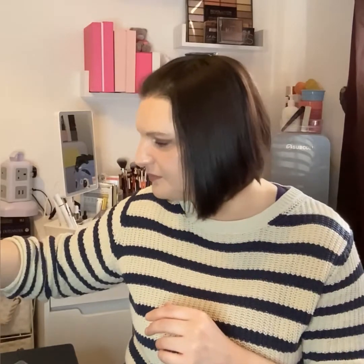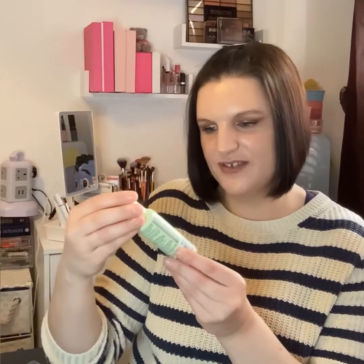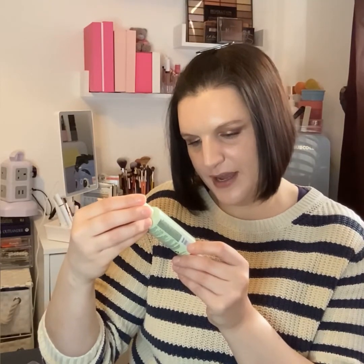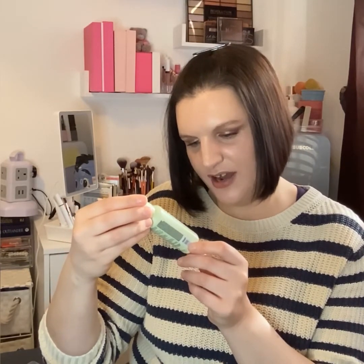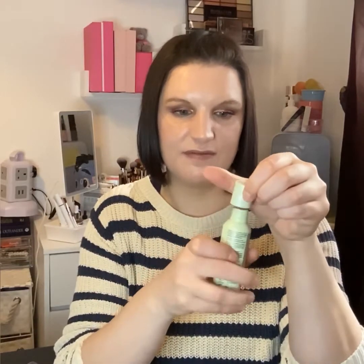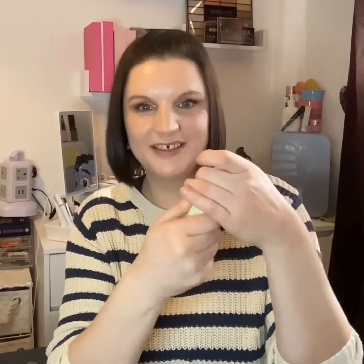The next item is from Fekkai — the Brilliant Gloss Shampoo for moisturizing high-shine hydration and luminosity. There's 60 mls in here, which is not a bad size for a sample shampoo. I think when they put shampoos in samples, this is the kind of size you should have. I might pass this on to my friend as she really likes trying new hair stuff.